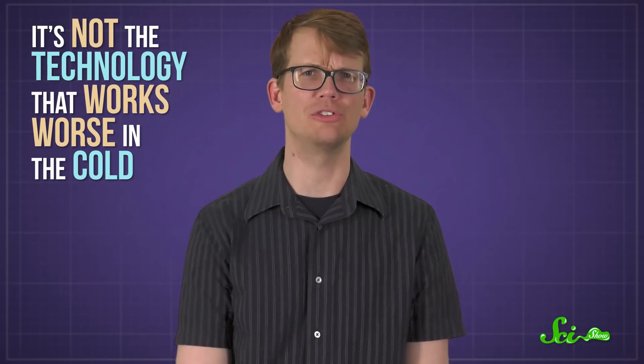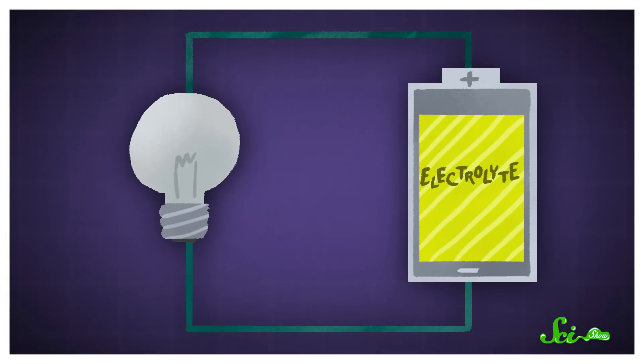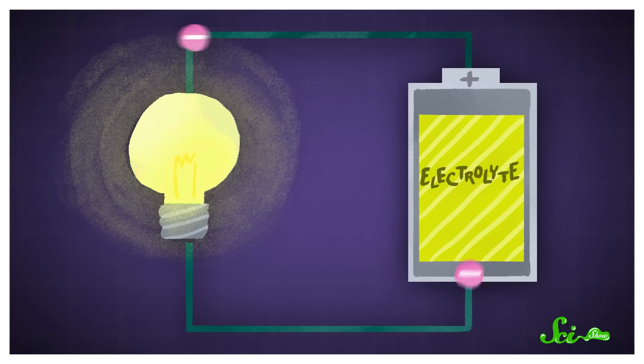But it's not the battery's fault, exactly. It's not the technology that works worse in the cold — it's chemistry, and that's a much harder problem to fix. Batteries aren't just big buckets of negatively charged electrons, even though that's what moves through the wire when you plug a battery into something. The electrons start as part of neutral atoms or molecules, and they're released by a chemical reaction inside the battery. As the result of that reaction, electrons move through a wire and meet up with positively charged molecules on the other side of the battery. That movement creates a current that powers your stuff. The exact chemistry depends on the type of battery, but that's the general idea for all of them.